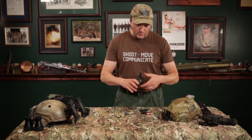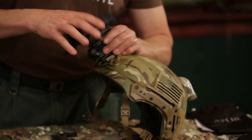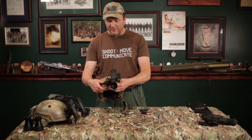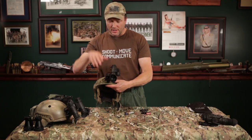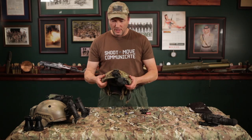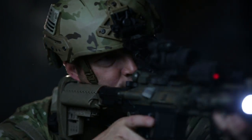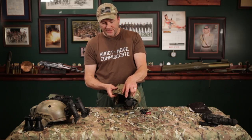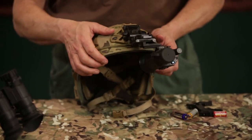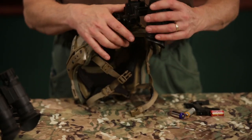Hooking it onto the helmet — easy stuff, guys. That's it, done. I've got it over my left eye right now. That allows me to keep my right eye for using the optics on my pistol or rifle. You can adjust it in and out. This is a good Wilcox mount — they make other cheaper helmet mounts, but if you're going to spend the money on something, always try to get the best kit you can. When it comes to mounts, you're not going to beat the Wilcox.